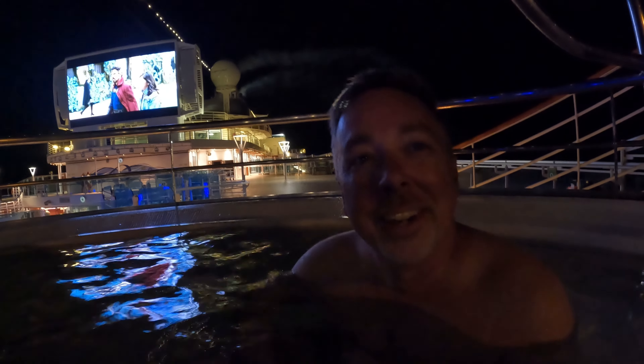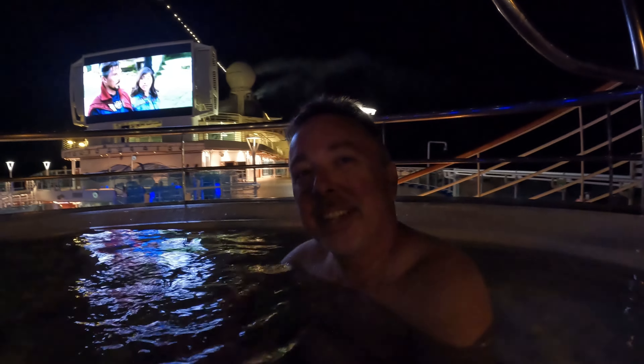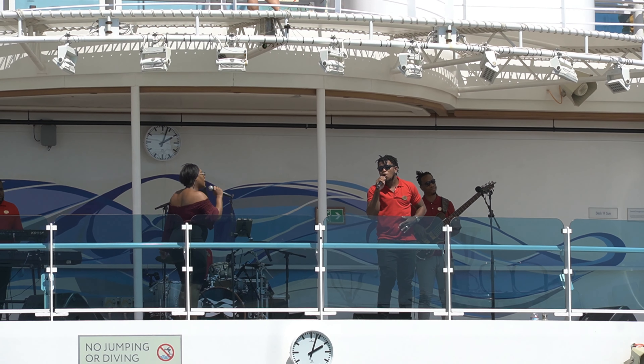They play movies every night under the stars — we enjoyed one from inside one of the hot tubs. On deck 16 and 17, you can catch live entertainment performed at various times of the day.